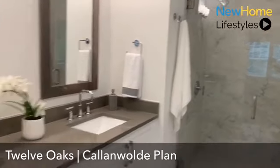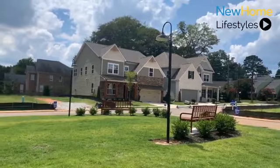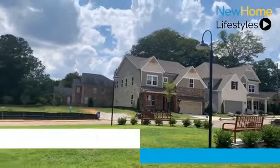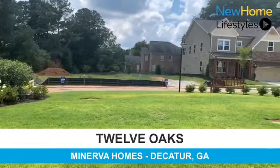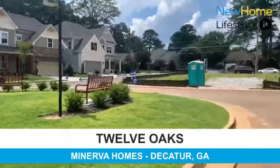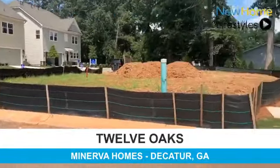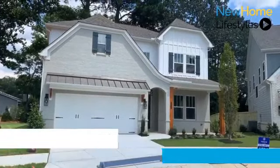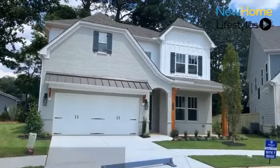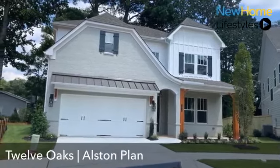Let me take you downstairs and share a little more about the community. Within the community, we have a great central meeting area with a grassy area — just a nice enclave of 12 single-family homes. The next floor plan I'd like to show you is our Alston plan, which features a dual owner's suite option. I look forward to showing you that as we go inside.